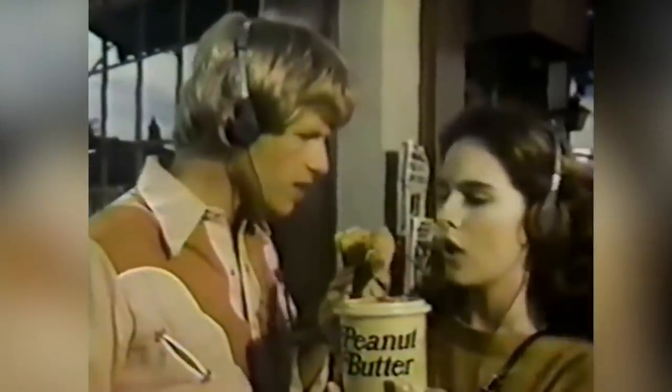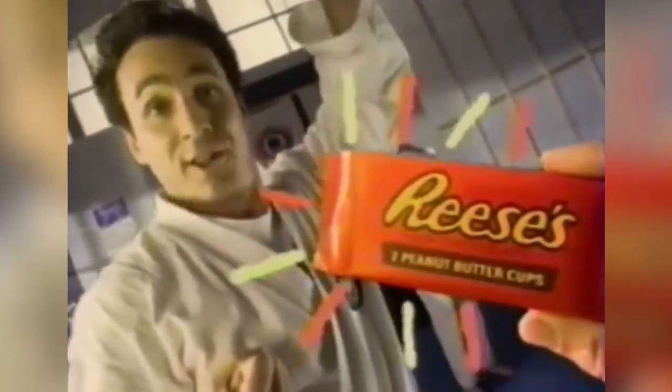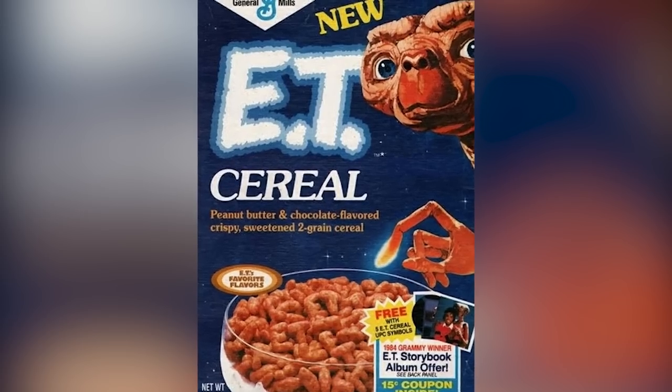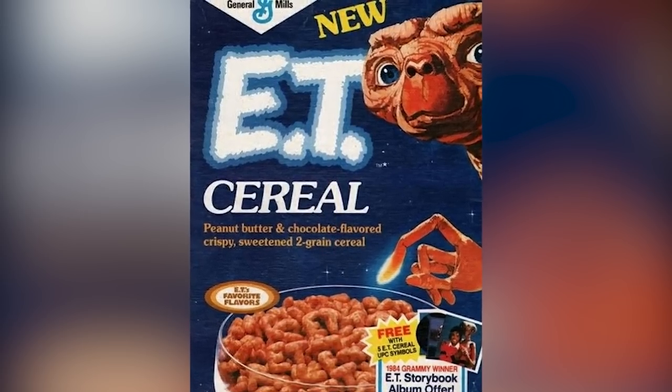In 1981, Hershey's advertised their Reese's Peanut Butter Cups with their famous ad campaign: 'You got your chocolate on my peanut butter! You got peanut butter on my chocolate!' In 1994, a co-branding initiative got Hershey's in with General Mills. Reese's Puffs cereal was reportedly General Mills' first licensed product since an ET-branded cereal introduced a decade prior. The association with the Reese's Pieces-loving alien in their advertising was more than a little prophetic, with the ET cereal being chocolate and peanut butter flavored also.